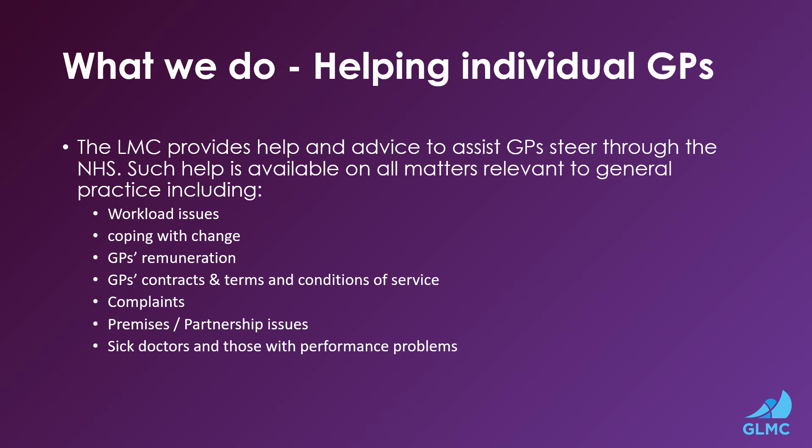The LMC provides help and advice to assist GPs steer through the NHS. Such help is available on all matters relevant to general practice, including workload issues, coping with change, GP remuneration, contracts and terms of conditions of service, complaints, premises and partnership issues, and also we provide support to sick doctors and those with performance problems.